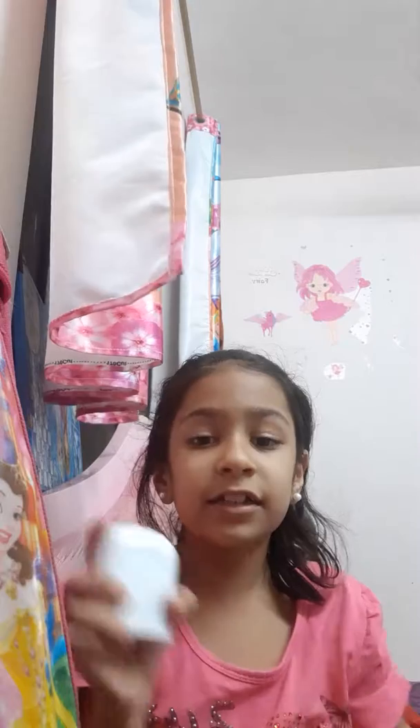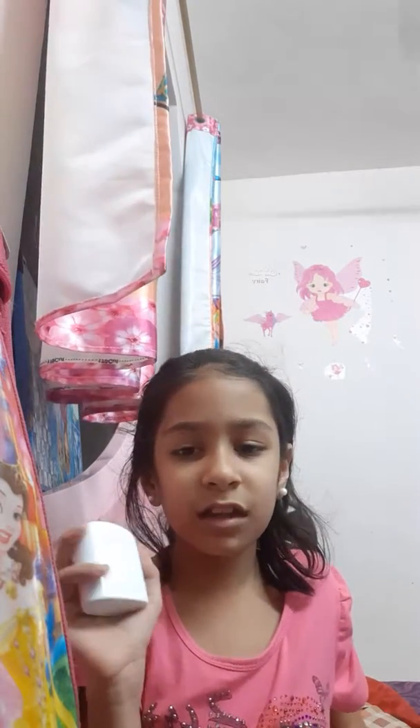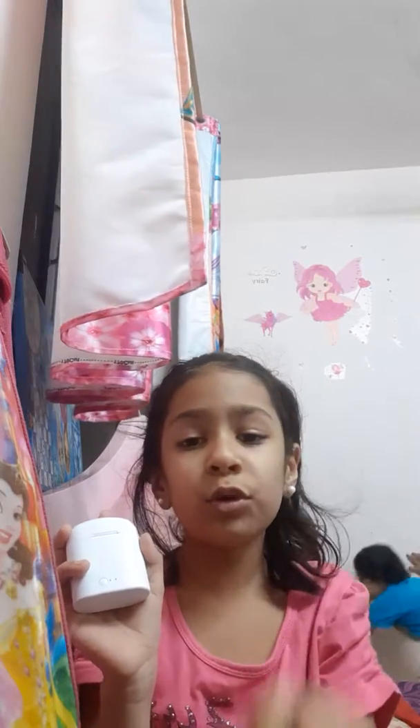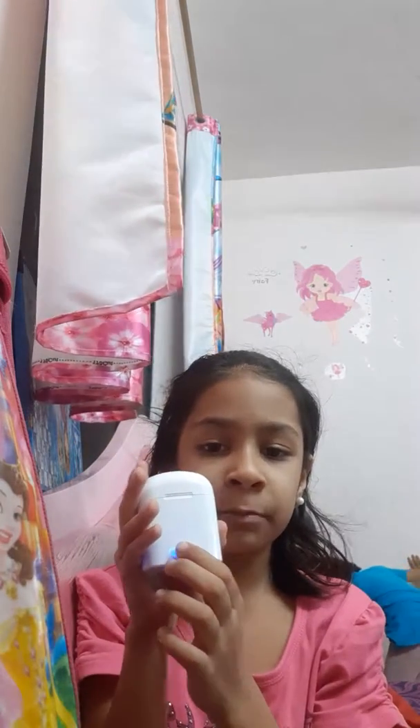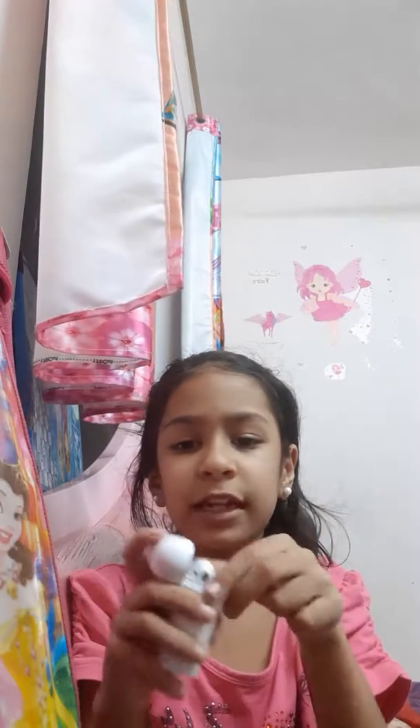This is available now on Amazon - you can buy it there - and it is also available in Noida. You can collect all colors: it comes in blue, yellow, and any color you want. It also has an indicator light: when it's blue, that means it's charged, and when it's red, that means it's not charged.